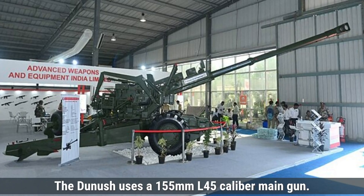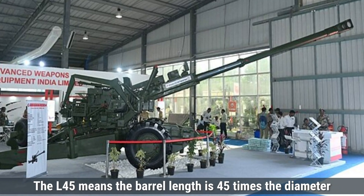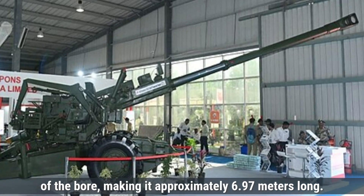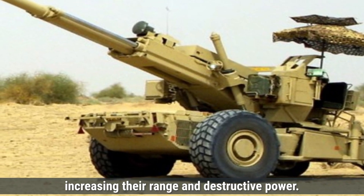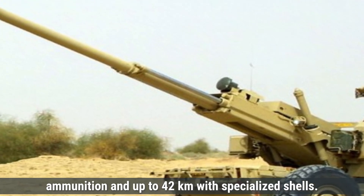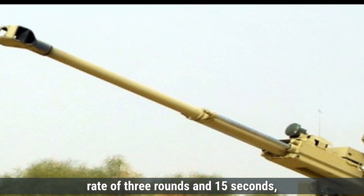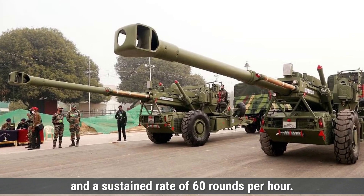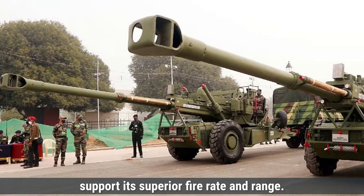The Dhanush uses a 155mm L45 caliber main gun. The L45 means the barrel length is 45 times the diameter of the bore, making it approximately 6.97 meters long. This longer barrel allows projectiles to gain higher velocity, increasing their range and destructive power. The Dhanush can fire at targets up to 38 kilometers with standard ammunition and up to 42 kilometers with specialized shells. Its rate of fire is impressive, with a burst rate of 3 rounds in 15 seconds, an intense rate of 15 rounds in 3 minutes, and a sustained rate of 60 rounds per hour. Advanced automation, better ammunition handling, and efficient cooling systems support its superior fire rate and range.